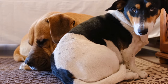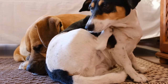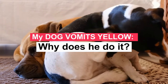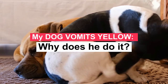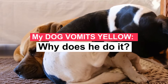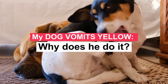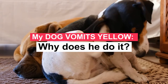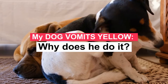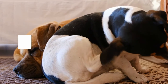It is a pleasure that you are with me again. I hope you and your pet are well. Today we will talk about the following: my dog vomits yellow — why does he do it? There's nothing worse than watching your best friend deal with stomach issues, and when it comes to vomiting, it's easy to get scared and overwhelmed. It is important to remain calm and focus on the details: what color is the vomit, and how often does it occur? Today we are going to focus on your dog's yellow vomit.